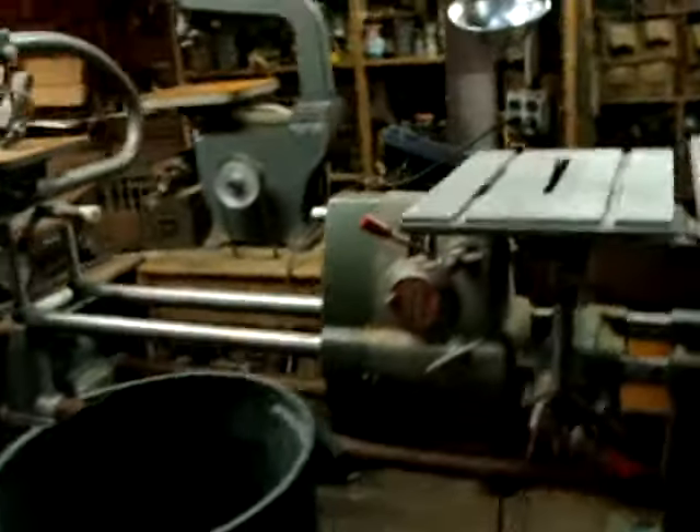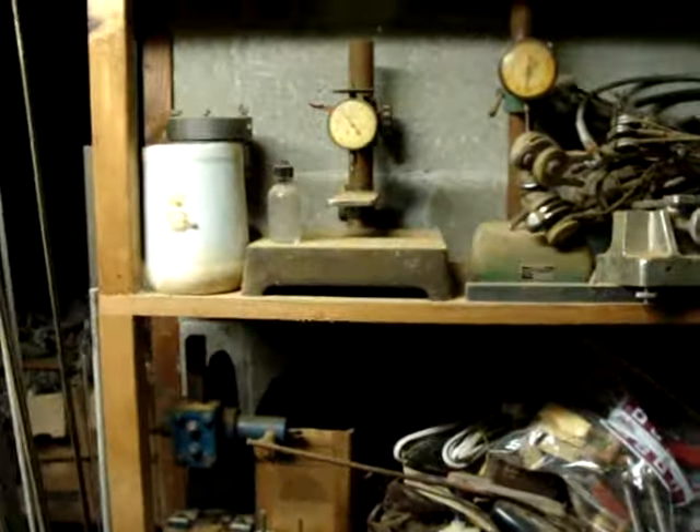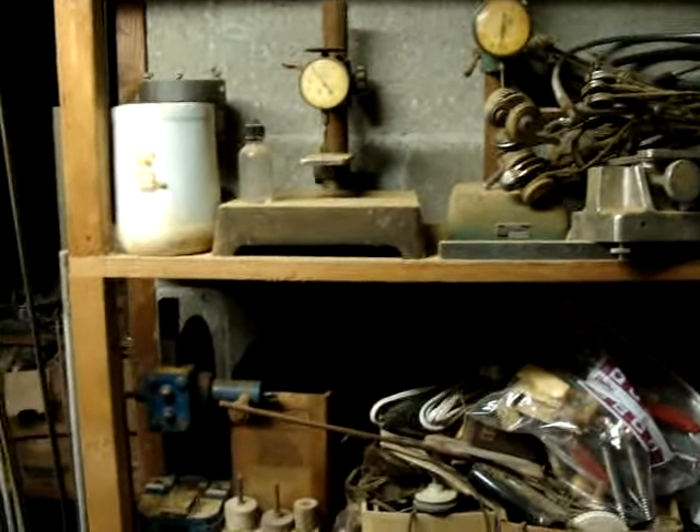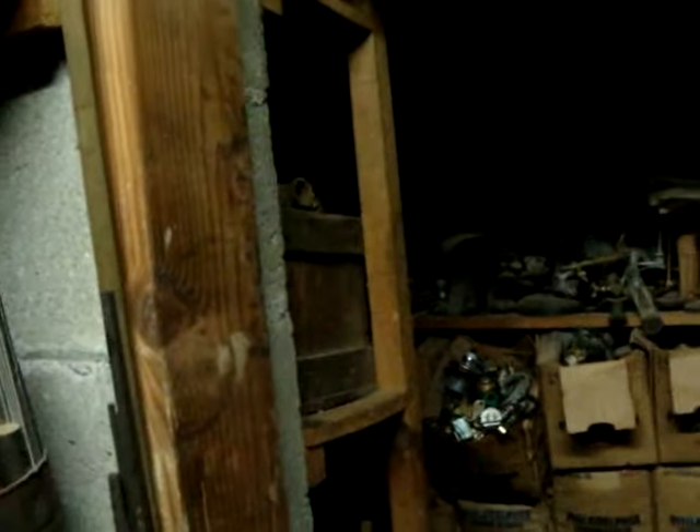Let's just walk around again to the other side. There's an old-style shop vac — that's just interesting to me. These are test gauges for pressure. There are so many things I don't even know what else is in there. In here you can't see it, but he has old Bunsen burners and some more chemical stuff.